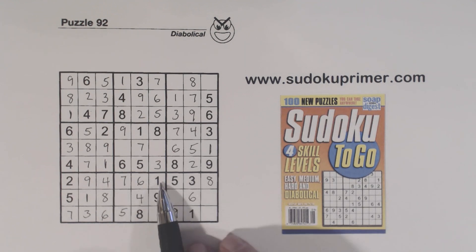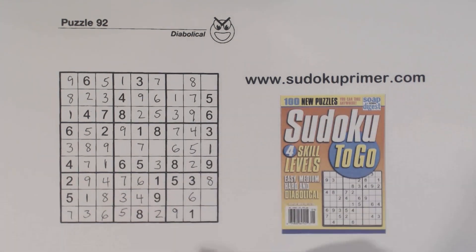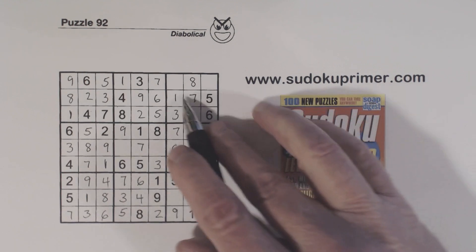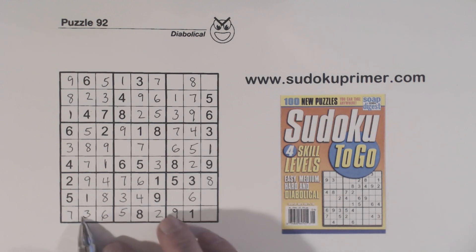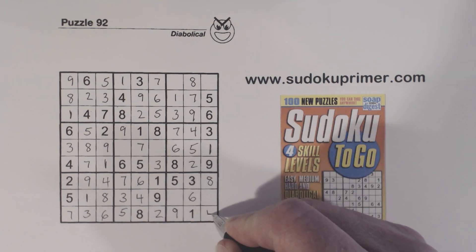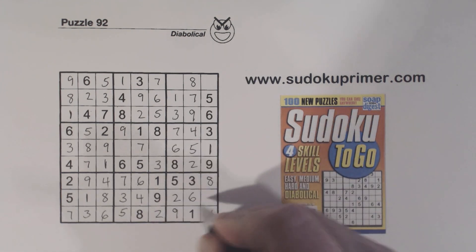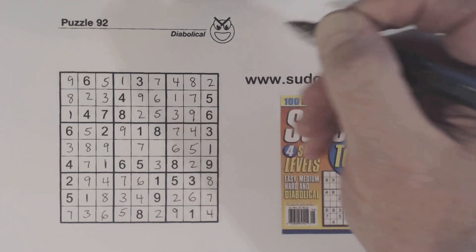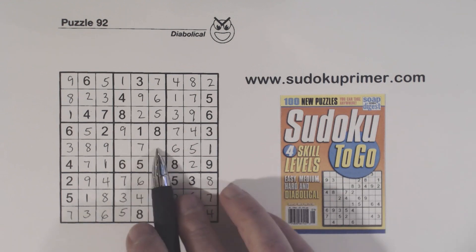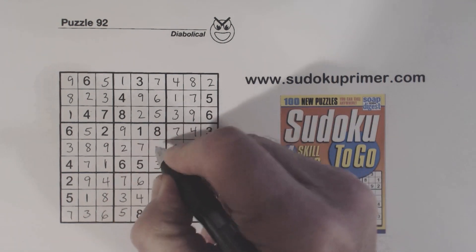Now we've got 2, 3 missing here — we can solve those. And we've got the 2, 4's there. Missing a 4 there, so these are 2 and 7. We have 7 there, so 2, 7, 4, 2 there. And we've only got 2 and 4 there — we can finish those.